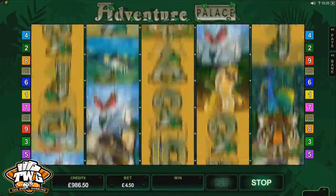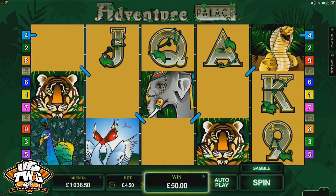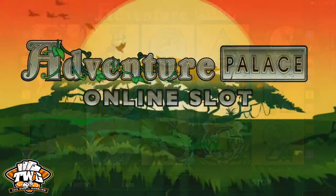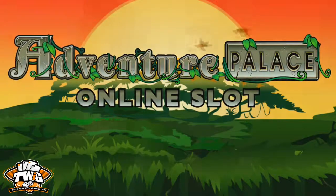Microgaming developed this slot with five reels and nine paylines, wild and scatter symbols, and the gamble feature. Plus, it's available for your mobile device. So, if you're ready to take a walk on the wild side, let's have a quick preview of Microgaming's Adventure Palace.